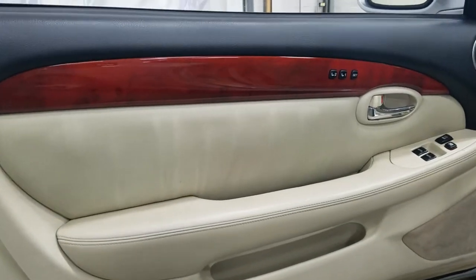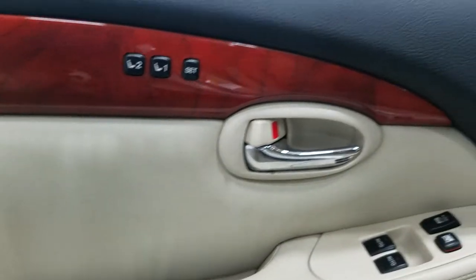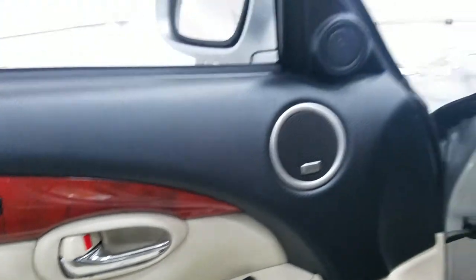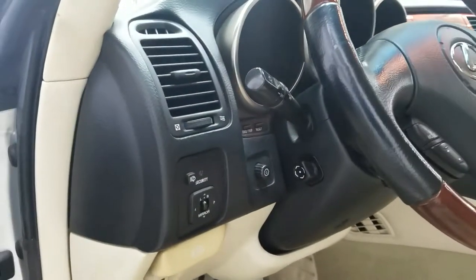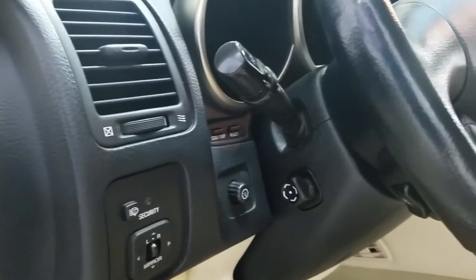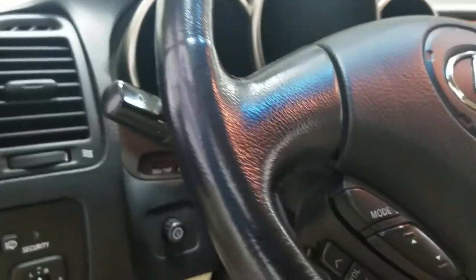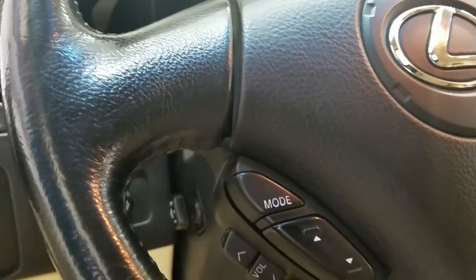At the interior there are tons of great driver friendly features including memory seating for the driver as well as power locks and power windows. At our steering column we have our fully telescopic steering wheel with headlamp adjustment on the left stalk, and over at the steering wheel we have our cruise control settings with volume control.